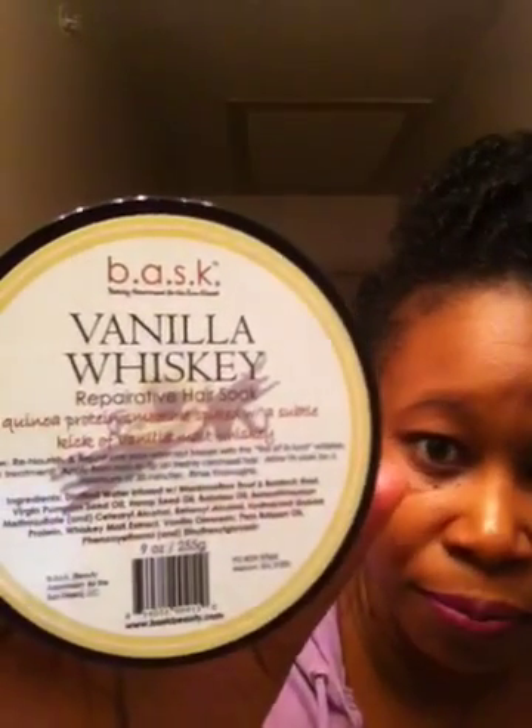I'm looking forward to purchasing more come Black Friday. My second HG deep conditioner — I just got on board with this one because it was a new release from Basque — is the Vanilla Whiskey Reparative Hair Soak. At the beginning of my journey I was so against using any type of protein-based deep conditioner, but Basque stole my heart with this one.